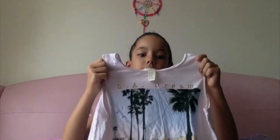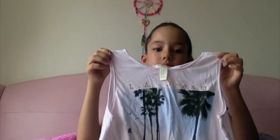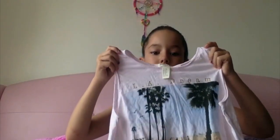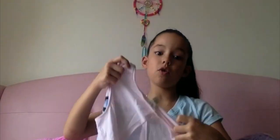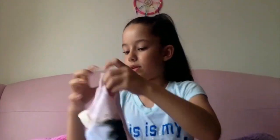My second crop top says 'LA Dream.' It's written in gold and it's basically like a shade of piggy pink. It has palm trees, people on their bikes, the beach, birds, and eagles on it. The back is open — wide open in the back — and it's short. It's really cute, I really like that.